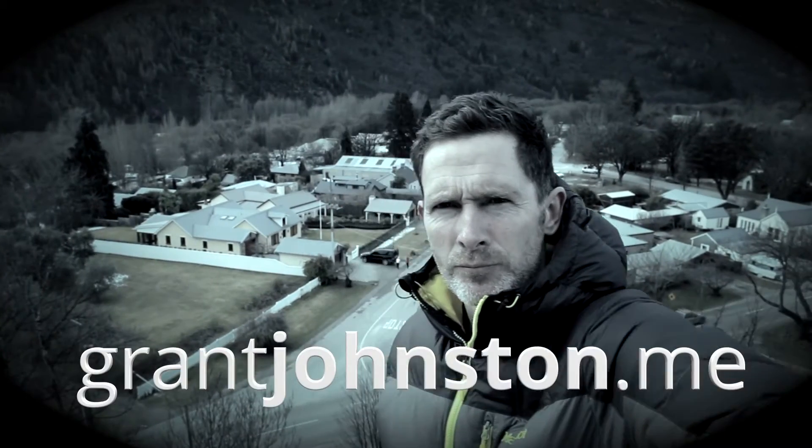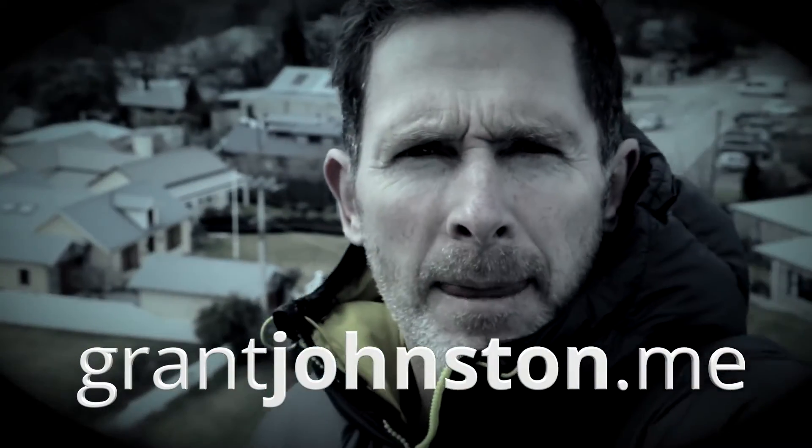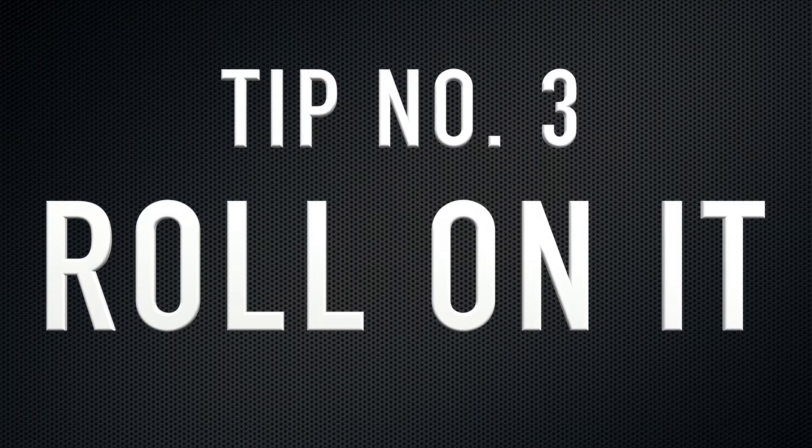Hi, I'm Grant and here is my tip number three for shooting better video from my 20 plus years of looking through the viewfinder. Tip number three: roll on it. And by that I mean shoot more than you intended to.